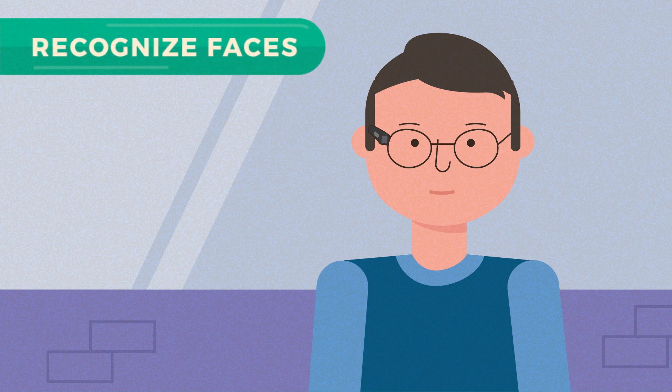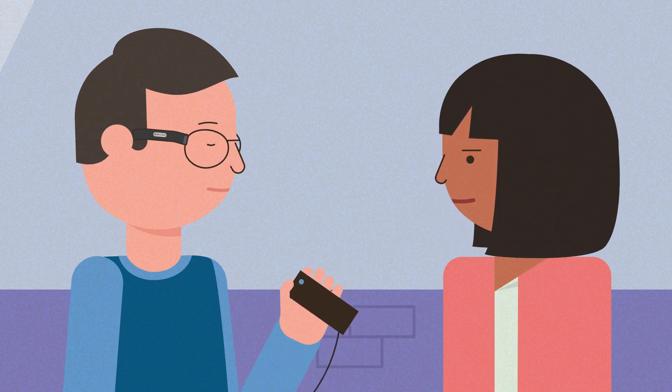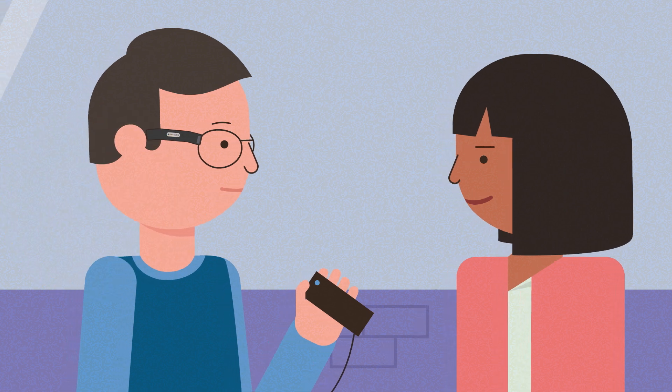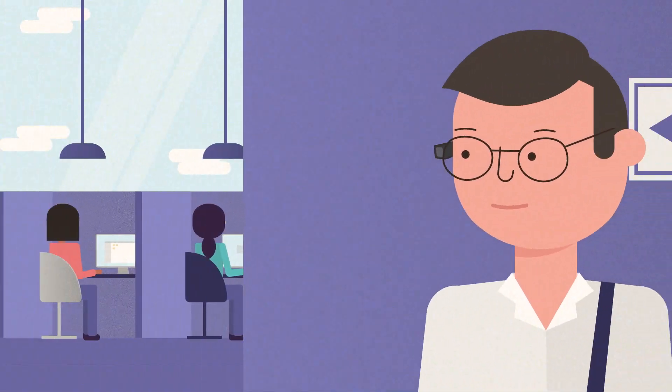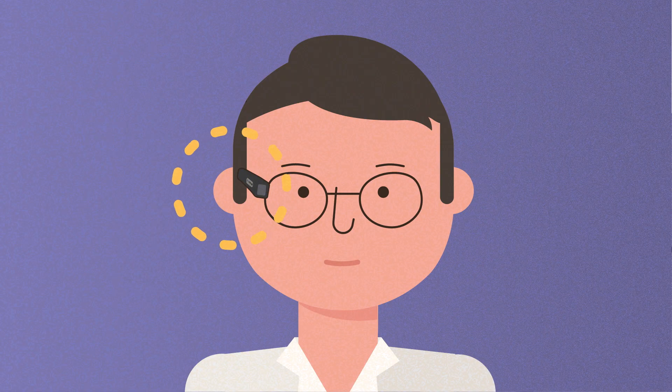Recognize the faces of relatives and friends. Step one: turn your head toward them. Step two: click the button and say their name — for example, 'Anna.' Next time you see them, OrCam MyEye will recognize their face and say their name. That's all there is to it. OrCam MyEye learns and remembers people and recognizes the stored faces.